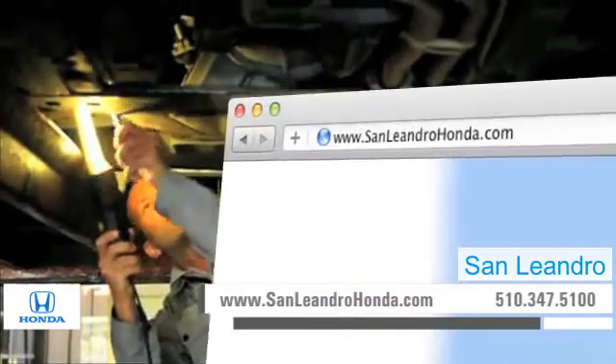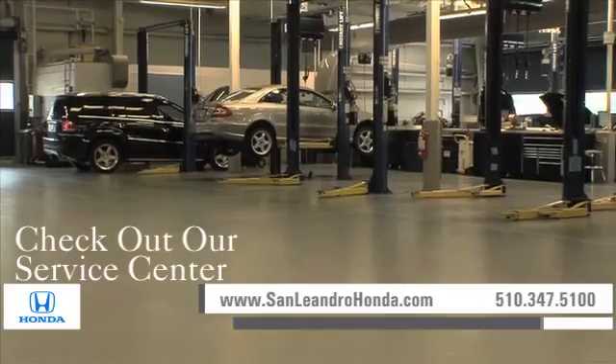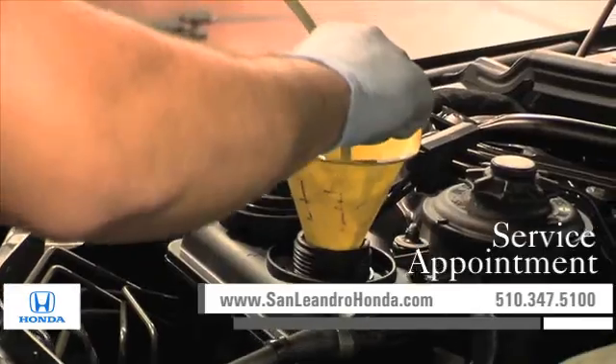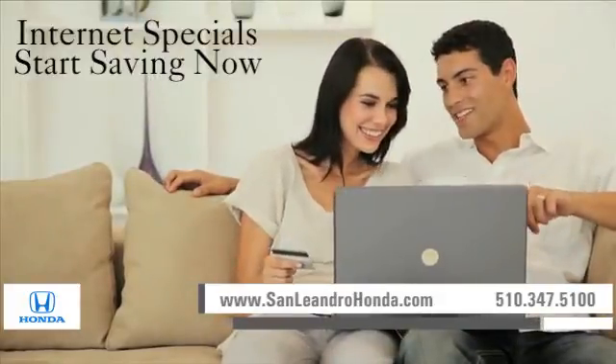Visit us at www.sanleandrohonda.com. While you're there, check out our service center for information or to set an appointment. Schedule a service appointment, take advantage of our internet specials, and start saving now.